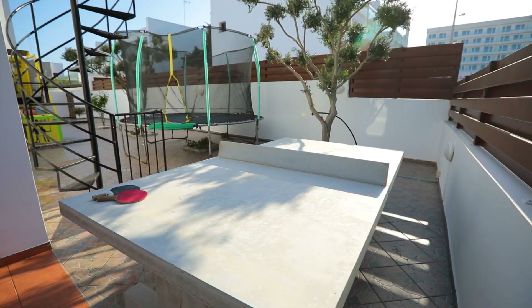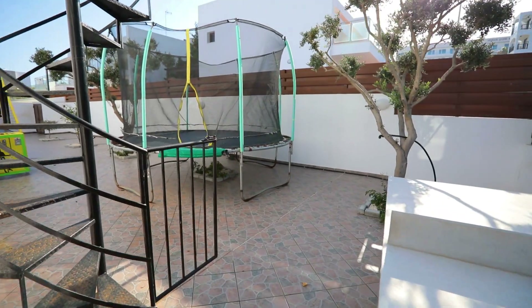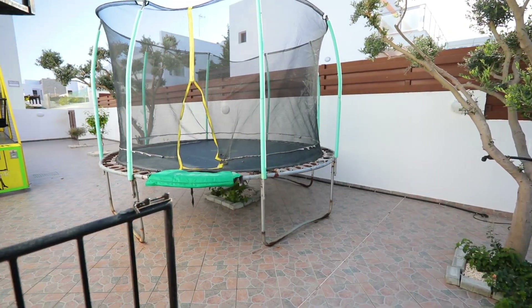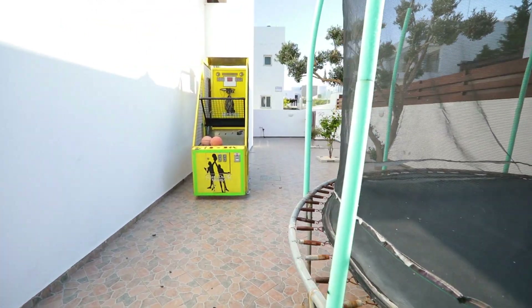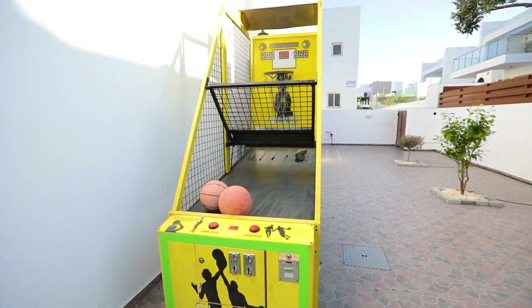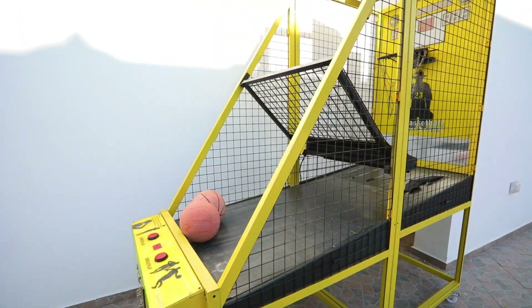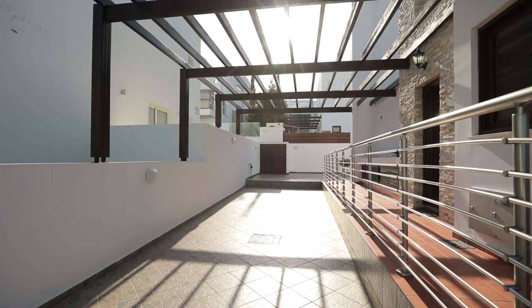We also have a play area for kids with table tennis, trampoline and basketball. On the entrance you will find parking for cars.